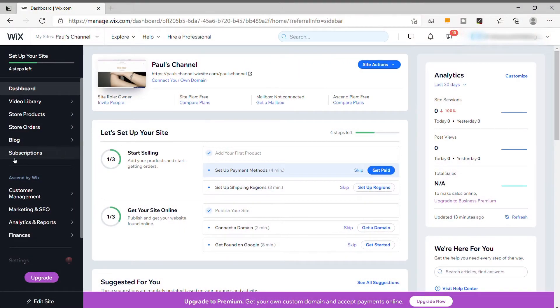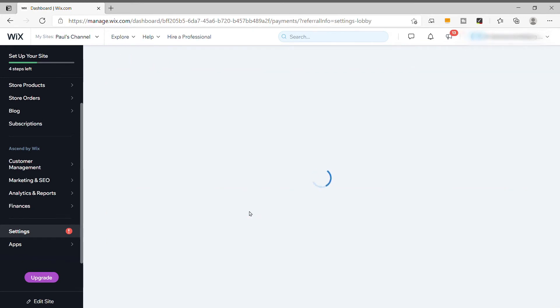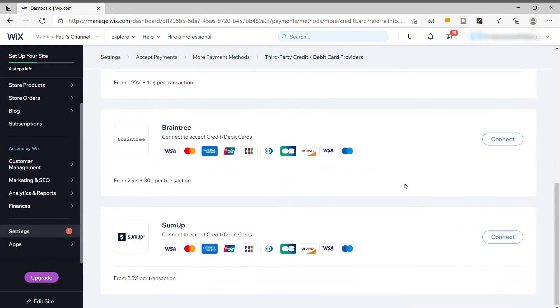The second reason is that Wix seems to hide how to do certain things within their dashboard. One example is trying to add a third-party payment gateway like Stripe or Square — you have to go through a couple of additional pages compared to setting up Wix Payments or PayPal, and the buttons to click through are a pretty light blue on a light gray background, so they don't stand out. It just seems like they're trying to push their own Wix Payments gateway, and I'd like everything to be upfront and easy to do.